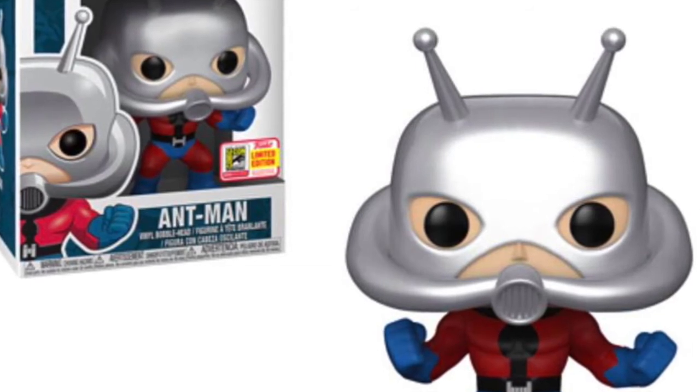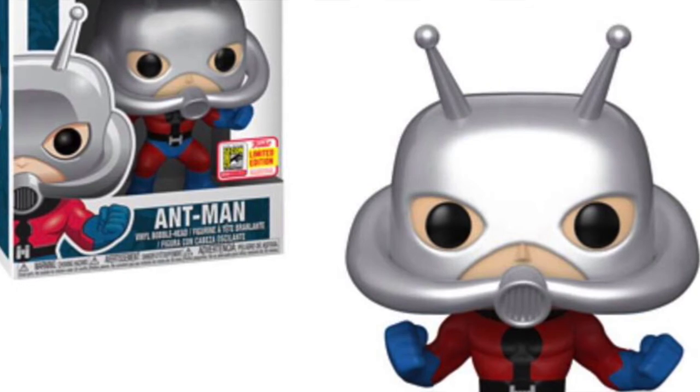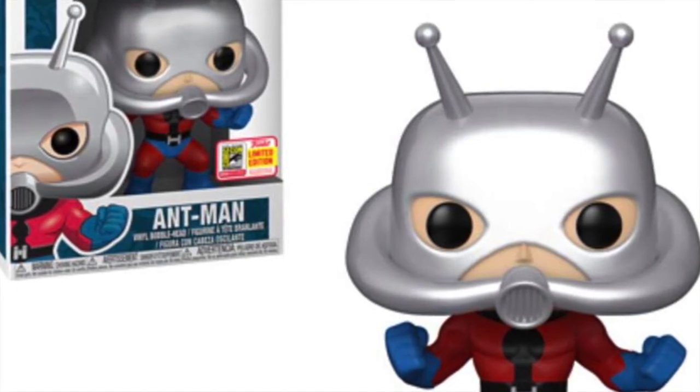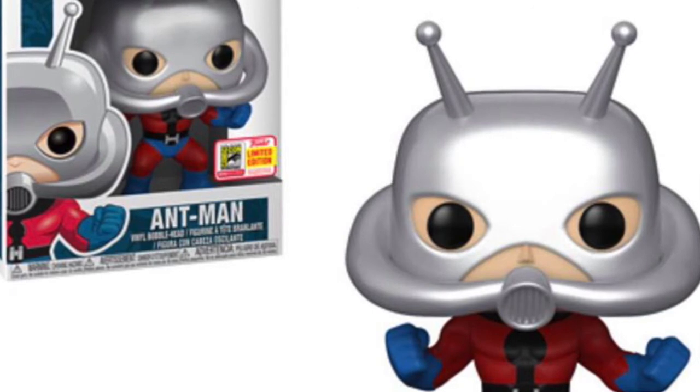This one is at the top of my list. I cannot wait for all of the pops in this wave. This is probably the best wave announced so far for San Diego Comic-Con, and I just can't wait to see if anyone's going to beat these pops on this list.